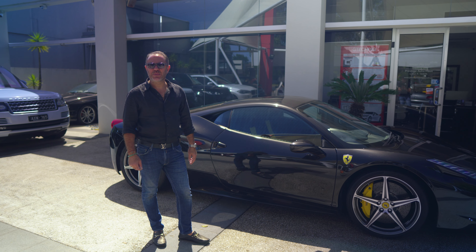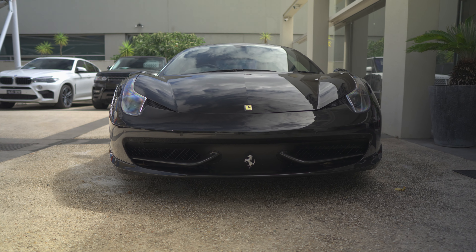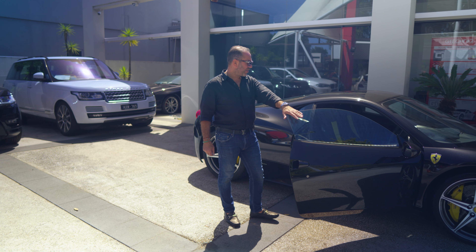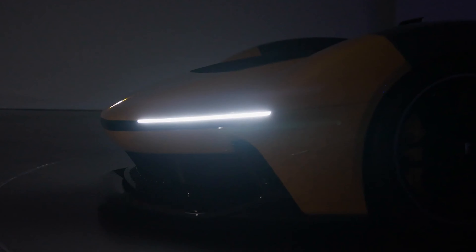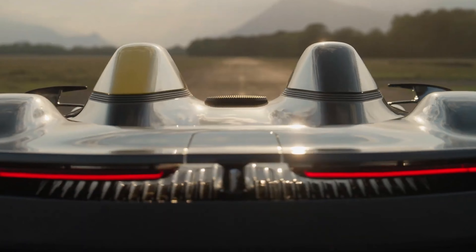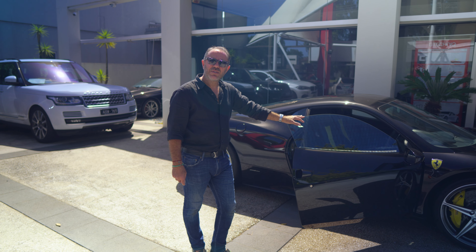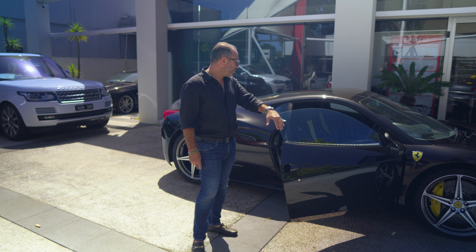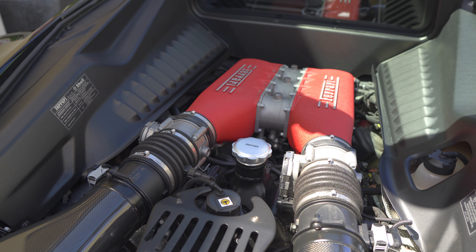Good afternoon everyone, welcome to Prestige Auto House. We have a beautiful Ferrari 458 Italia today — 2011, finished in Nero with Nero Alcantara interior. It was beautifully designed by Pininfarina, one of the iconic designs, and the interior was designed in a directorship with Donato Coco, who had a lot of input from F1 and previous Formula 1 driver Michael Schumacher.